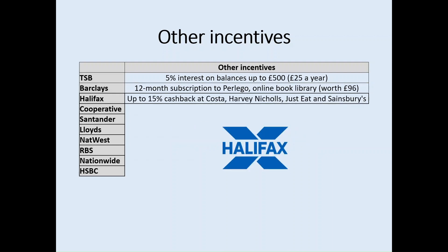Halifax offers up to 15% cashback at places like Costa, Harvey Nichols, Just Eat and Sainsbury's. When weighing up whether that is the right account for you, it might be worth considering whether you spend a lot of money at these outlets. If so, it might be worth calculating how much cashback you are likely to earn in the long run.